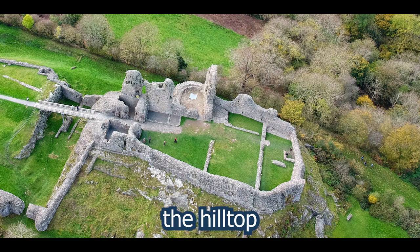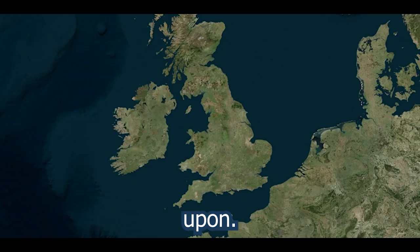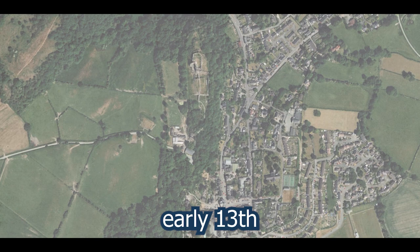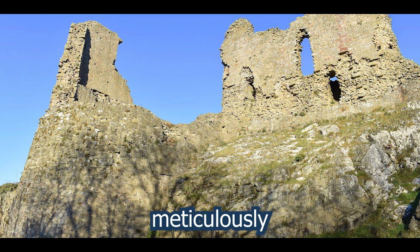Today, little survives of this fortress, but it was described by a general as one of the goodliest and strongest places that I ever looked upon. The site known as Montgomery Castle underwent a series of transformations spanning from the early 13th century to the early 17th century. Each addition was meticulously designed to elevate it to the status of a castle at the pinnacle of defensive architecture.